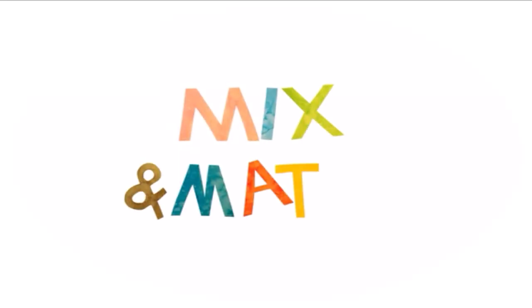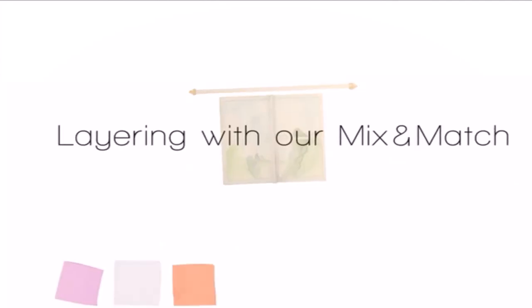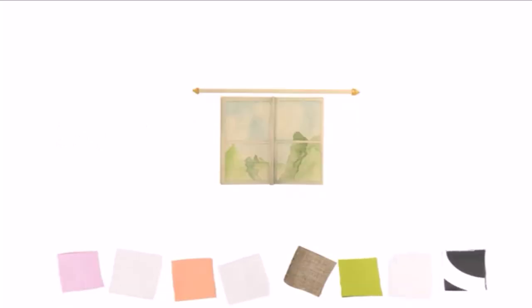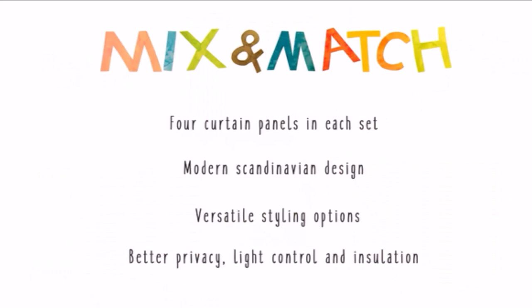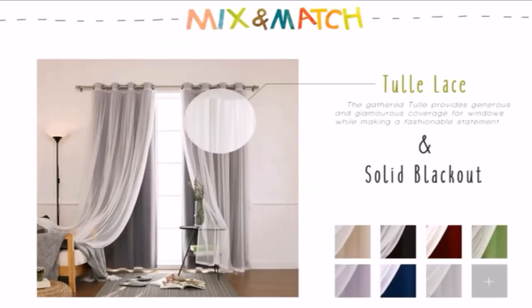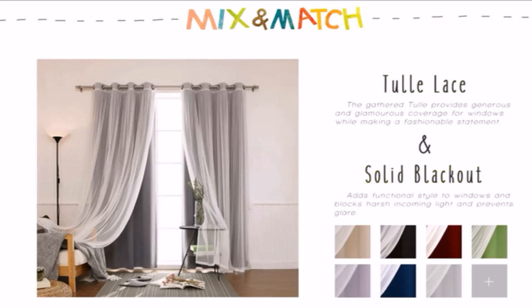While blackout curtains are efficient, many of them have a plain look that doesn't suit everyone's interior design preferences. This set from Best Home Fashion, however, is different. It includes a sheer lace drape that is designed to be installed with the blackout curtain. The curtains come in a wide variety of colors to suit a range of decor styles. Along with serving a decorative purpose, we like that the sheer drapes allow for moderate privacy without blocking out all of the light from the room. We did find that installation was a bit trickier since there are two panels involved on each side, and a second curtain rod is required if the sheer panel will be used separately.